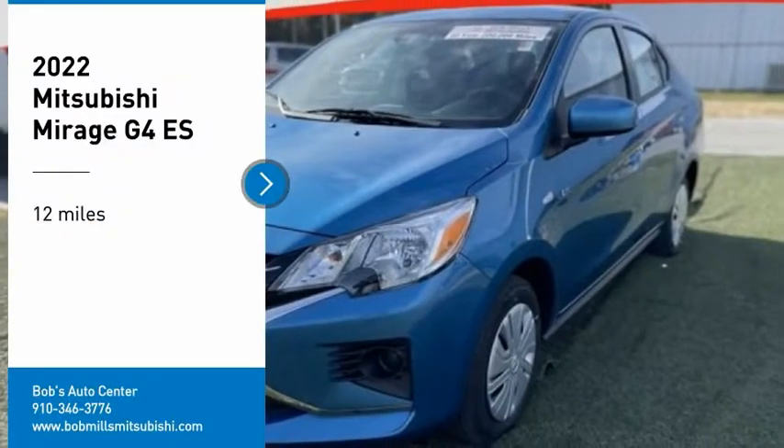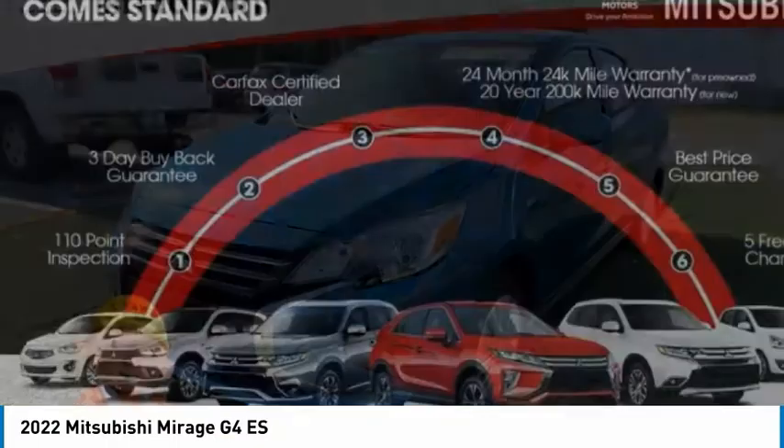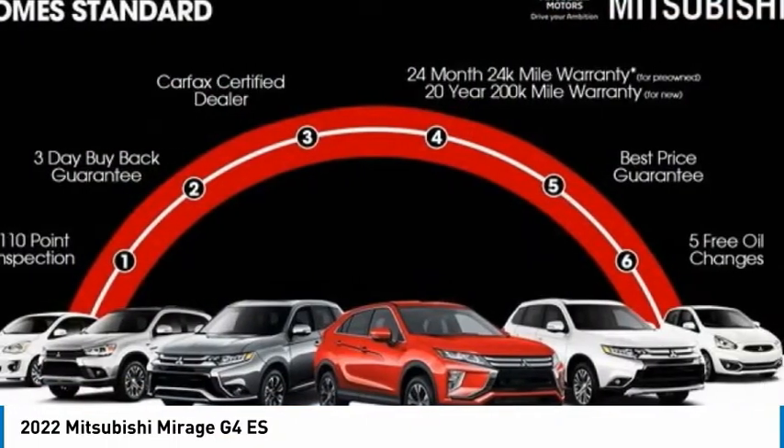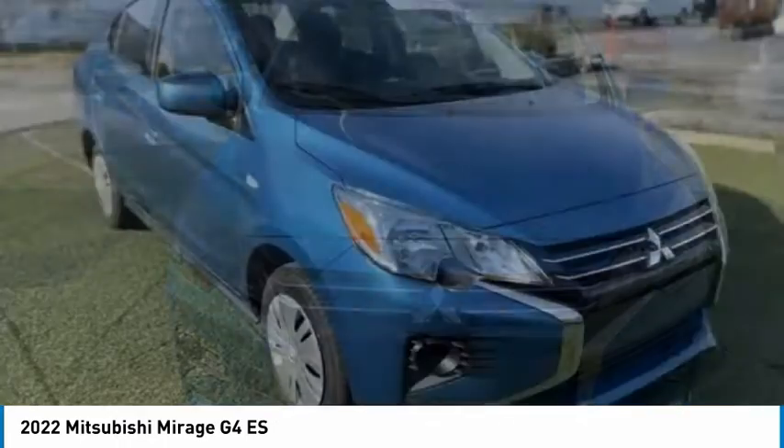Make a great choice today with the 2022 Mirage G4. The Mitsubishi Mirage G4 is a subcompact sedan with fantastic fuel economy.